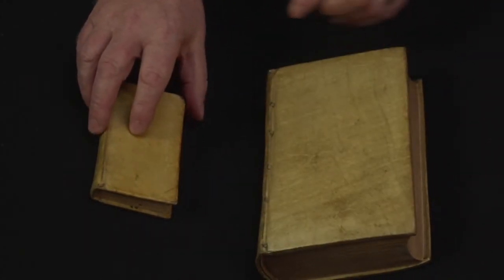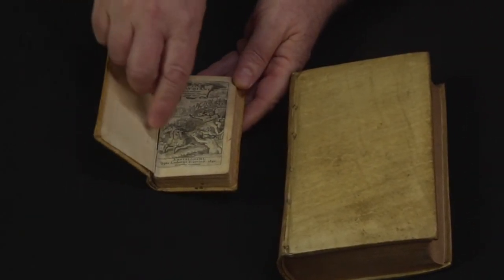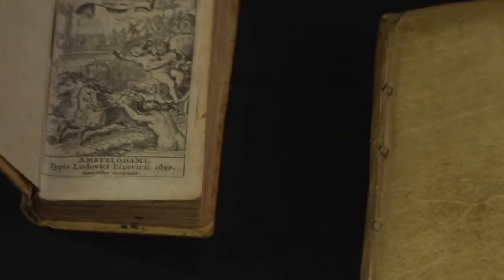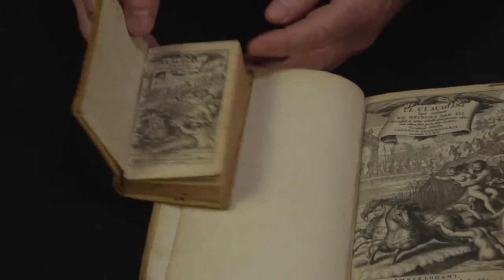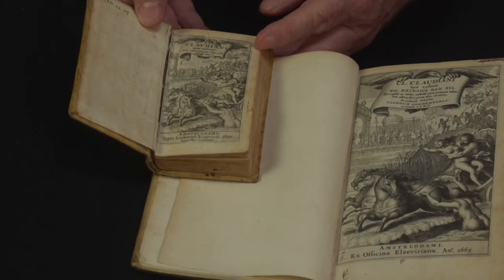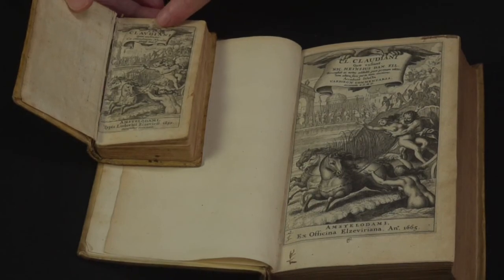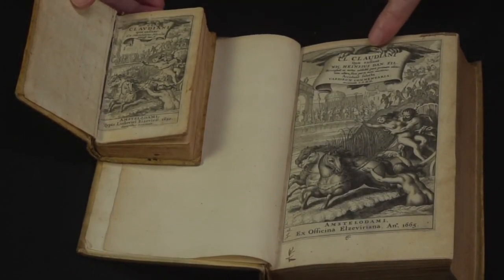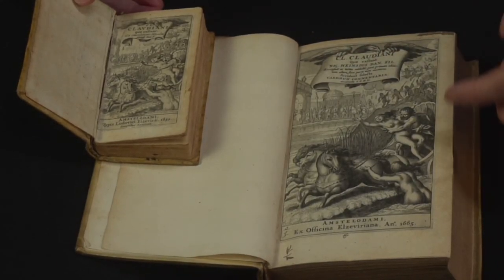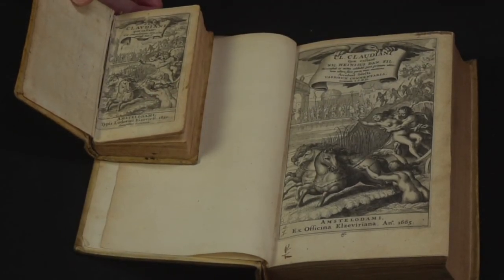Very close in time to that is this little edition, which was printed in 1650, also by the Elsevier family, also in Amsterdam. If you notice, the first thing you see is that the title pages are almost identical. This one says these are the works of Claudian that they could find, and this one presents the works of Claudian with all of the apparatus — all of the notes you need to understand it better. But the two depictions from mythology are almost identical.